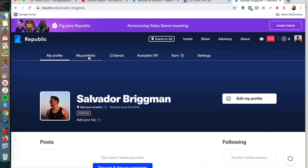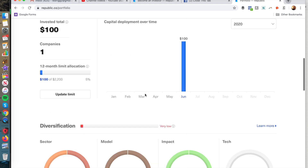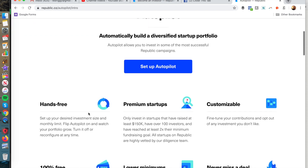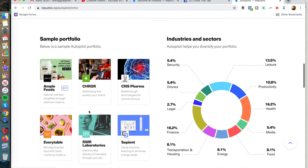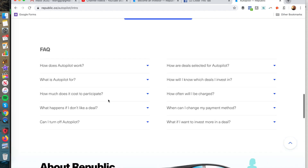You can also see your profile and portfolio on Republic. My portfolio shows the $100 commitment, and I can invest up to $2,100 more. There's also a wallet feature and an earnings dashboard showing diversification. The last thing I want to point out is Autopilot — you can automatically build a diversified startup portfolio, almost like an index fund or ETF, hands-free for premium startups. Here's a sample portfolio covering sectors like drones, leisure, productivity, health, media, energy, and food.